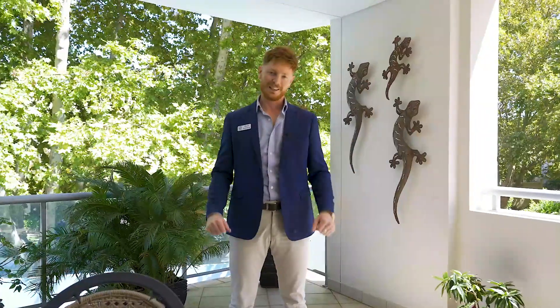Now I just know you're going to love the lifestyle on offer here in South Perth, so get in touch on the details provided. I look forward to showing you around soon.